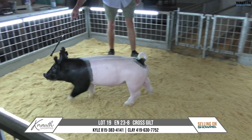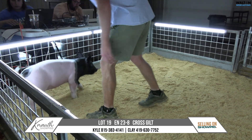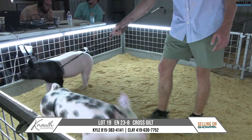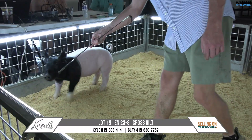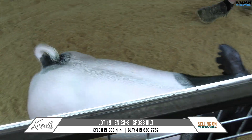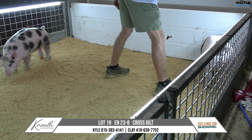Crossbred Gilt, lot number 19, 23-8, turning tricks on a Hall Pass sow. We don't have a bunch of the Hall Pass sows running around here, but he was a lock-it-up on Breaking Roll's mom, so puts her in the pedigree a couple times, and I think a neat gilt here. Definitely bigger for the sale offering, but one that I think has a very bright future.